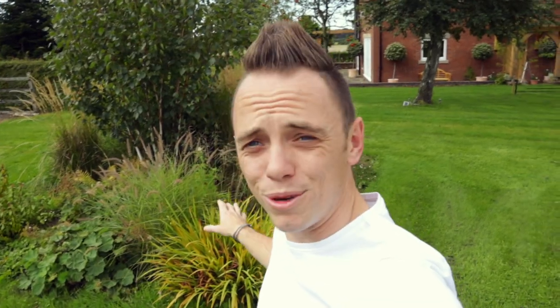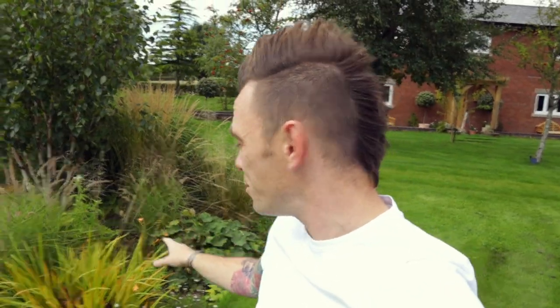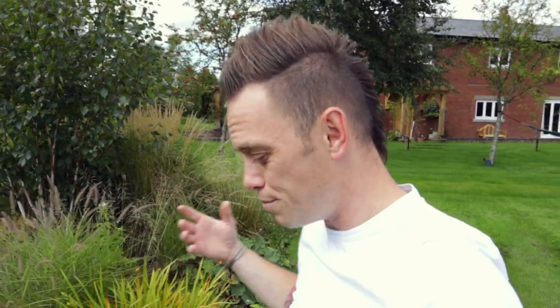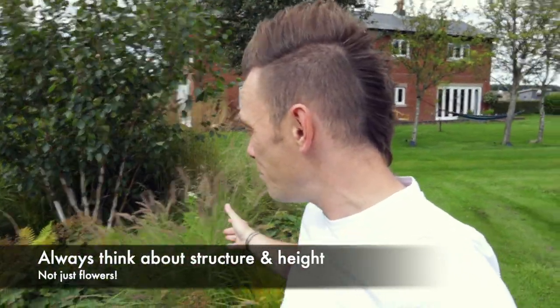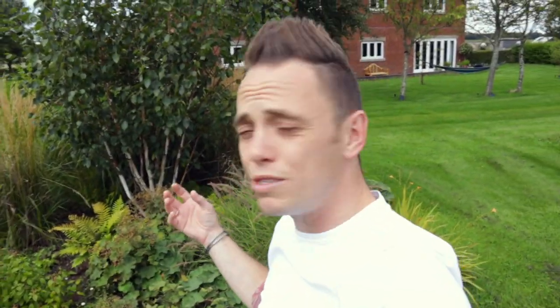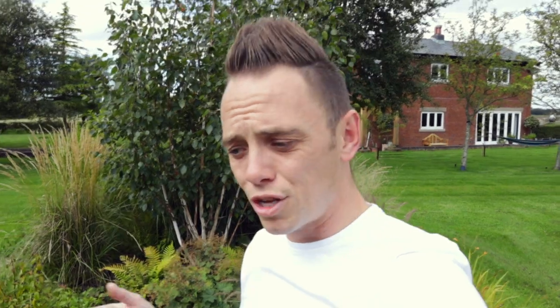Now these wild and woody borders behind me are looking really nice. Some of the crocosmia are just about to finish, but the grasses are really holding their own — and this is why I'm always banging on about grasses being important parts of a flower bed's structure. A lot of the flowering species are finished, but you can still see loads of texture and depth behind me. You've got the betula — the birch — with bright white multi-stems that really draws your eye in. So rather than just thinking about flower colour, you should also be thinking about texture and longevity. Mix your planting schemes so that as one thing finishes, another thing starts.